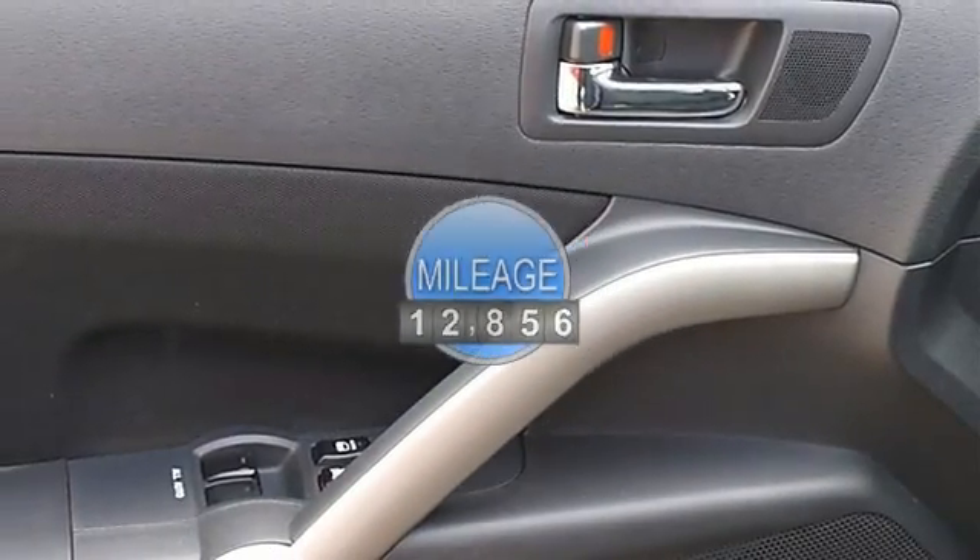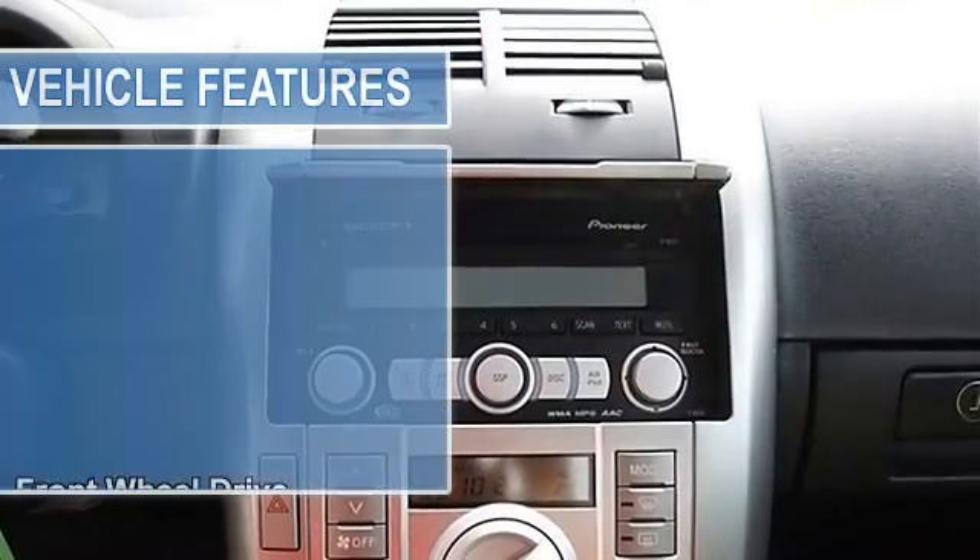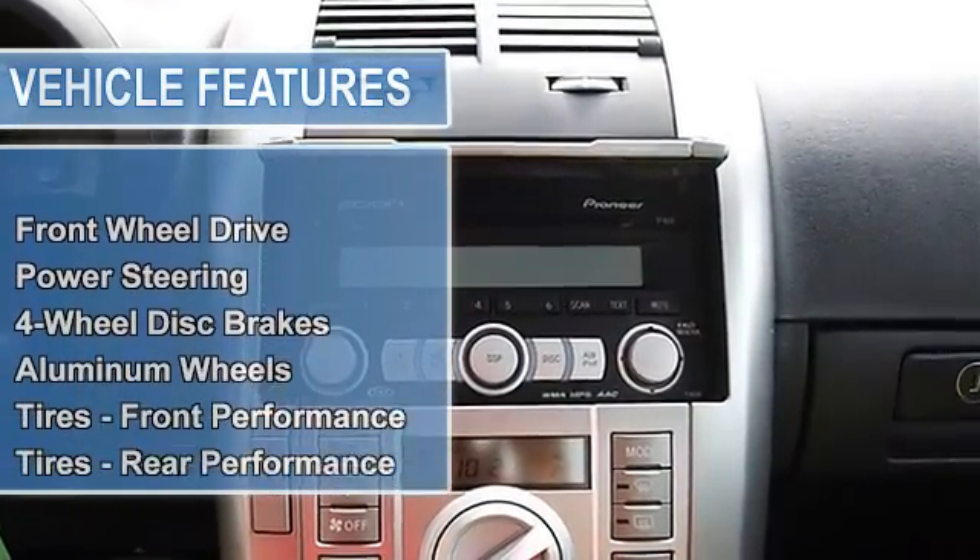Power steering, four-wheel disc brakes, aluminum wheels, tires front performance, tires rear performance, compact spare tire.